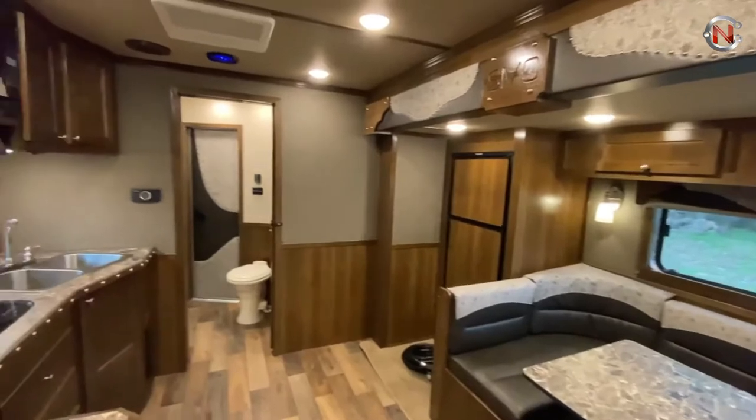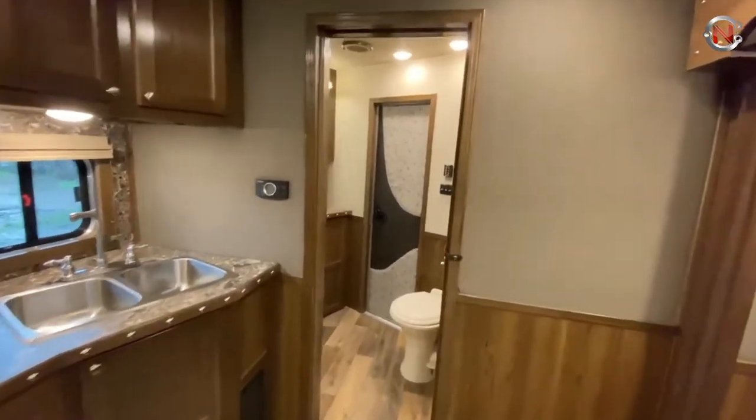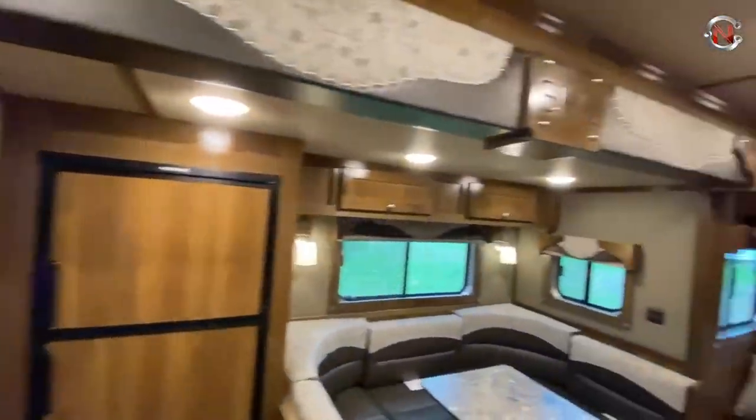It also has a stainless steel nose, a privacy wall over the sofa, cowboy decor, a hat rack for each bunk bed, and a three-burner stovetop.